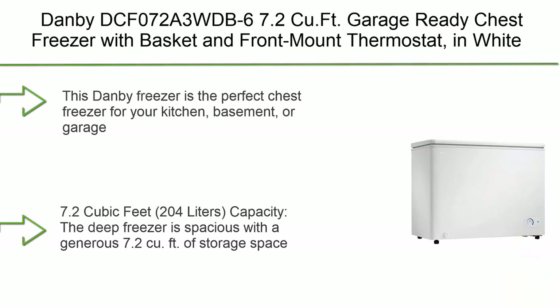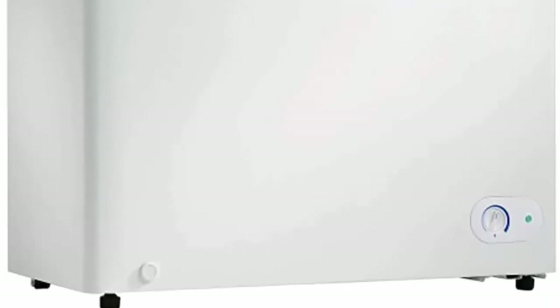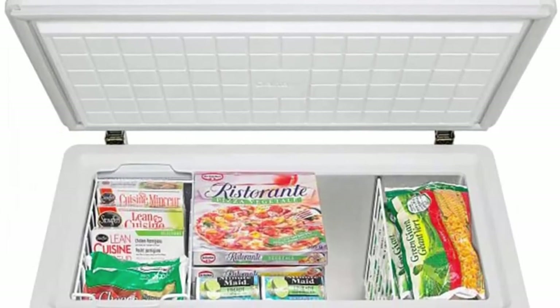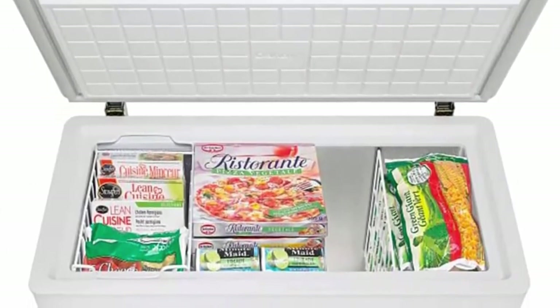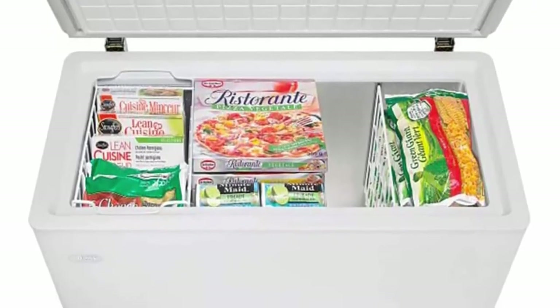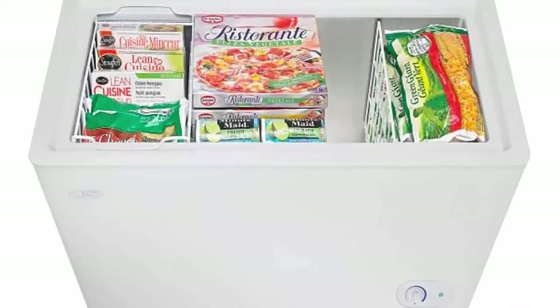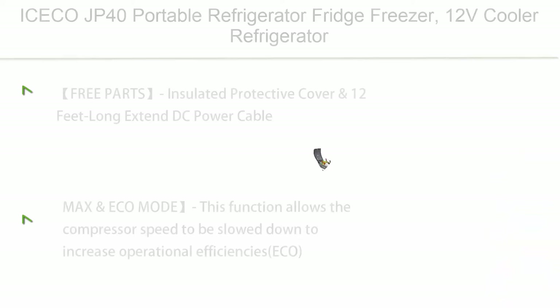Top 3: Danby DCF072A3 7.2 cubic feet garage-ready chest freezer with basket and front-mount thermostat, white. This freezer is perfect for kitchen, basement, or garage use. With 7.2 cubic feet (204 liters) of storage, it is garage-ready and can perform in temperatures from 0°F to 110°F (-17°C to 43°C). Features an adjustable wire storage basket, rounded lid design, easy-to-clean interior liner, rear rollers, front leveling leg, manual defrost, and front-mount mechanical thermostat with drain.